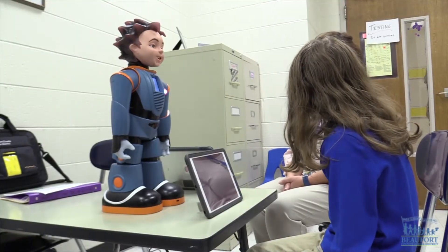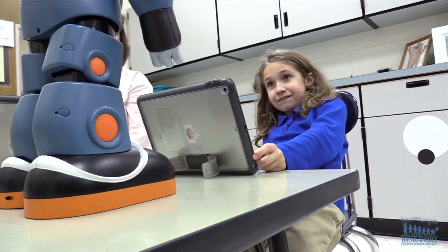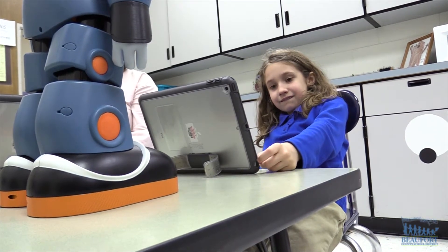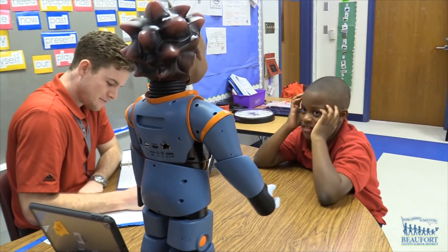Milo is programmed to help autistic kids develop better social skills. It's really difficult for them to hold a conversation, to start a conversation. It's like it's there, but they have difficulty getting it out. So Milo is teaching them how to make eye contact, how to initiate conversations, how to start — say hi — and when you're leaving a conversation, what's the appropriate thing to do.